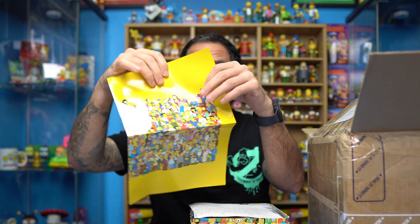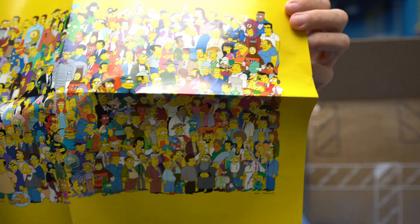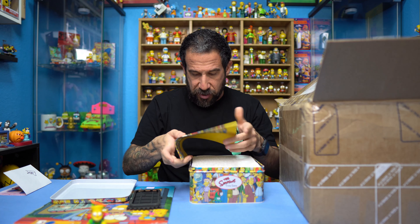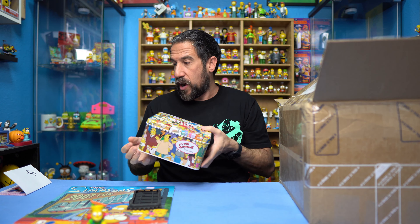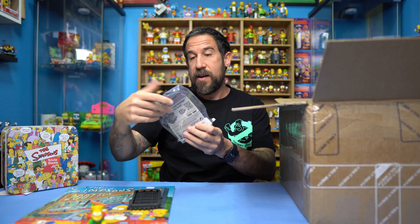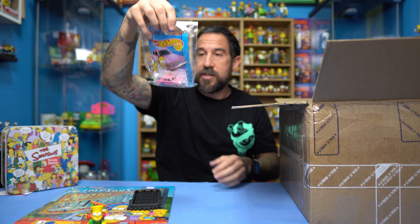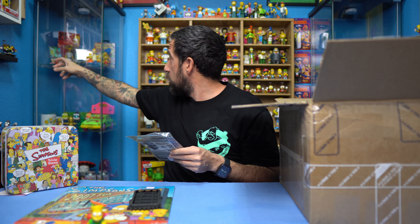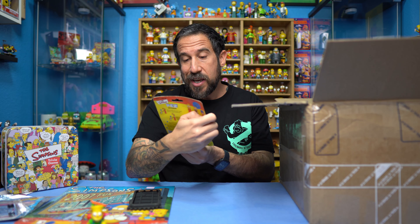We're going to dive right in. At first we've got a nice Target bag — putting that aside. And we're starting off with something great already: a 2007 Simpsons calendar! Funny enough, it actually has the original price tag on there of 99 cents, which is pretty crazy because that must have been marked down. The Target retail price was nine dollars and 99 cents, so this Target bag makes sense now.